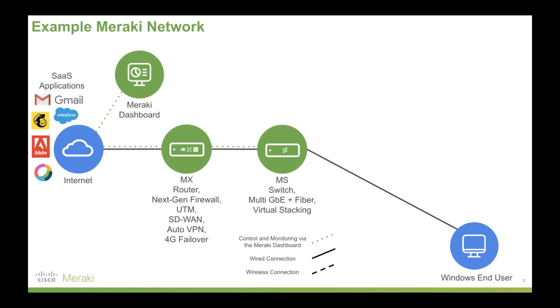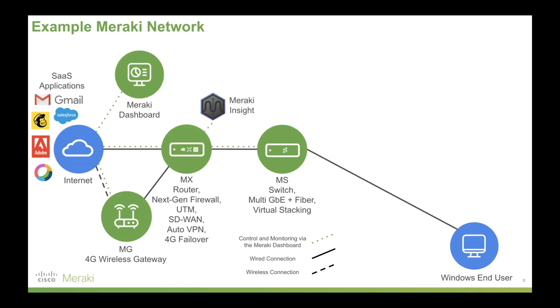Next, we'll add Meraki's MS series, our switches — multi-gigabit ethernet plus fiber, including things like virtual stacking as well. Now we've got our Windows end user online. Now we're going to add our Meraki MG series. These are 4G wireless gateways. These can wirelessly over a 4G LTE network give us a gigabit ethernet connection — a proper networking device.